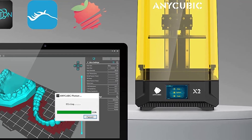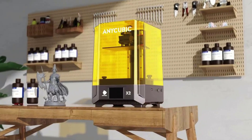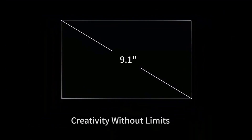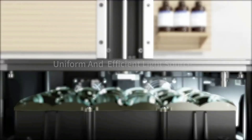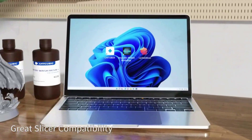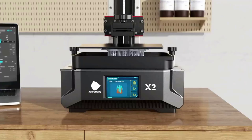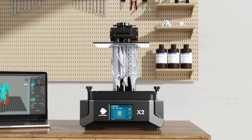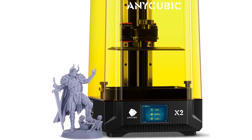A POM clearance nut combined with a vibration absorption structure ensures Z-axis accuracy and eliminates layer lines for a smoother model appearance. The Photon Mono X2 is compatible with Photon Workshop, Chitubox, Lychee, and other slicing software. The textured checkerboard build plate greatly improves adhesion and print success rate, and an anti-scratch film protects the LCD screen from resin leakage damage.